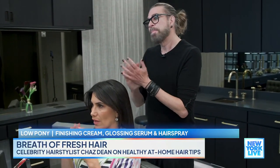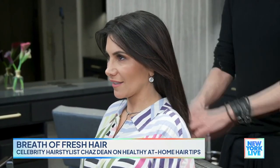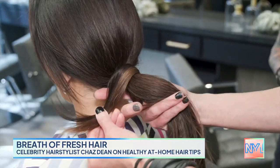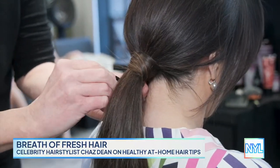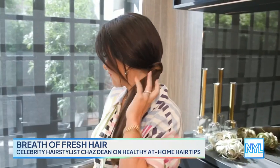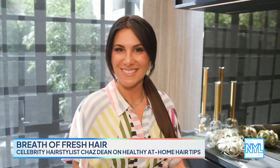I noticed you're putting it on your hands rather than directly on my hair. The hair will take what it needs — if you put it on the hair directly, it's too much. You literally just take your hair from underneath and wrap it around. Looks polished — Sandra Bullock is in the house! You could go from dinner, lunch, or to a red carpet event.